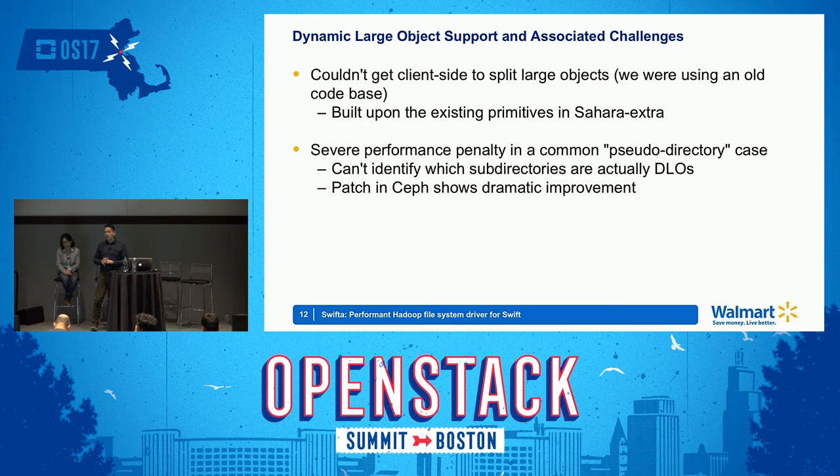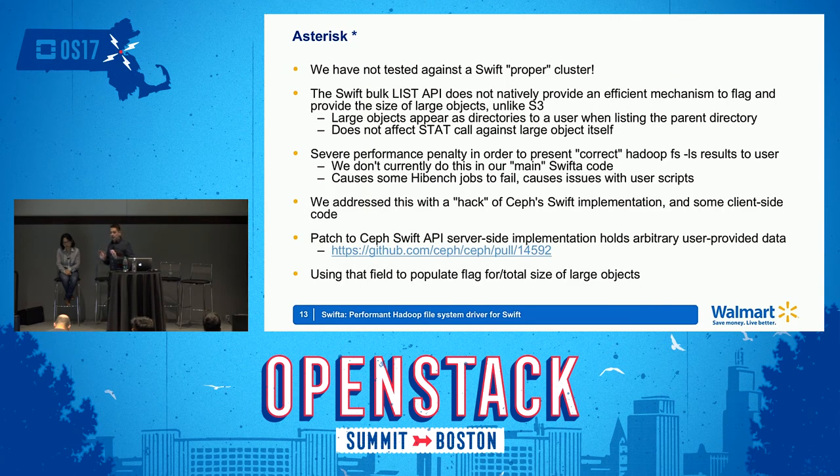We are hoping that this essentially-a-hack can be better implemented in the community as part of the Swift standard — which is something that S3 supports — so that this particular use case can more effectively run. The patch we applied to Ceph can be seen in pull request 14592. Basically, all we were populating is a header for the total size of the object, and that's what gets returned to us in the list call so that we know how big that total object is.